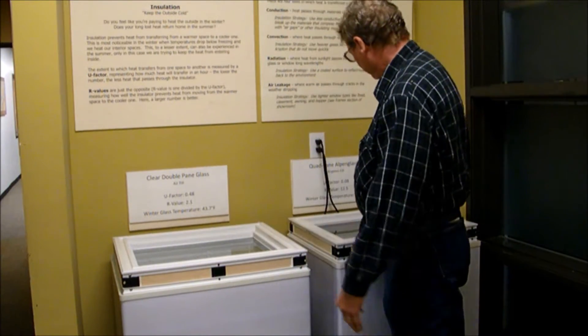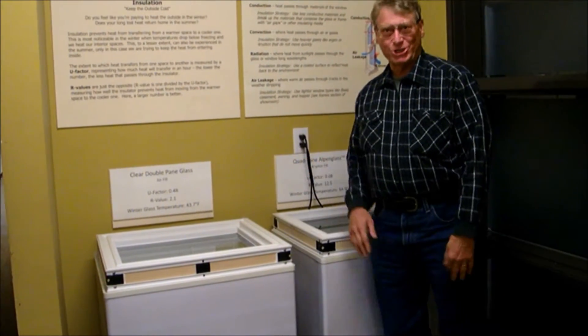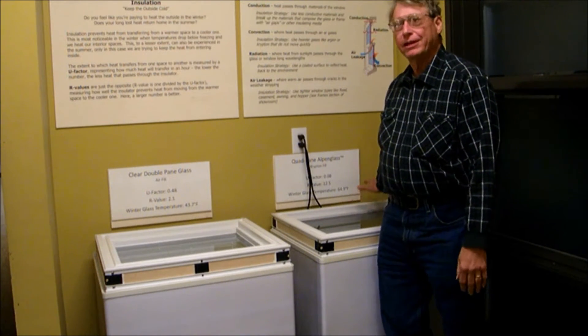You'd have to build smaller windows so you're not losing all that heat, but then you can't take advantage of all the beautiful views. So here we have your 925, the quad pane, which I'm picking up — and I'm not feeling that at all.